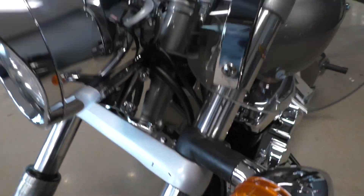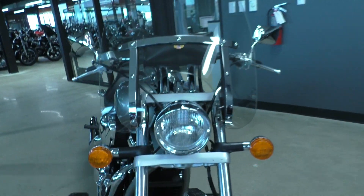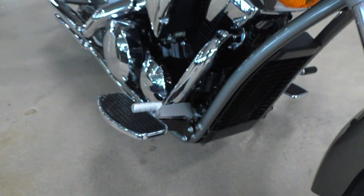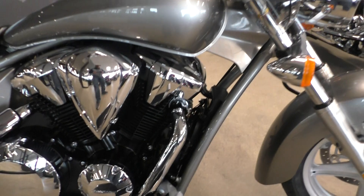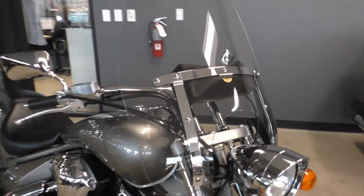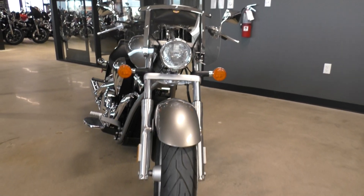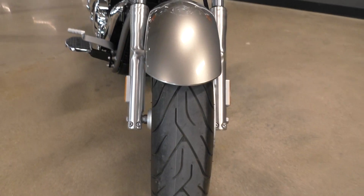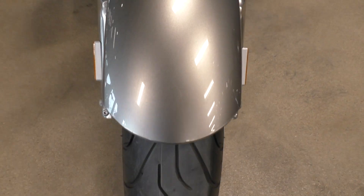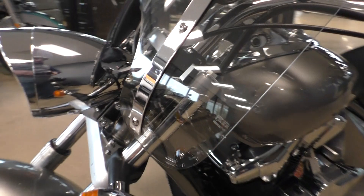I do want to point them out to you though, just so you know. It's got a National Cycles windshield. It's got Cobra floorboards. It is one of our certified pre-owned motorcycles — it's been through our 32-point pre-delivery inspection. We test rode it, made sure everything was working correctly, gave it a professional detail. It's got a brand new Michelin Commander II tire on the front.